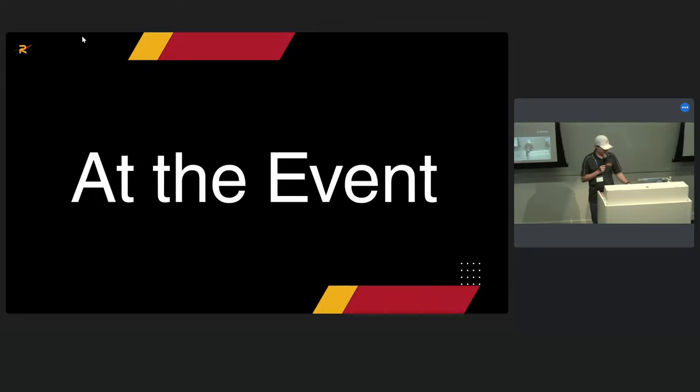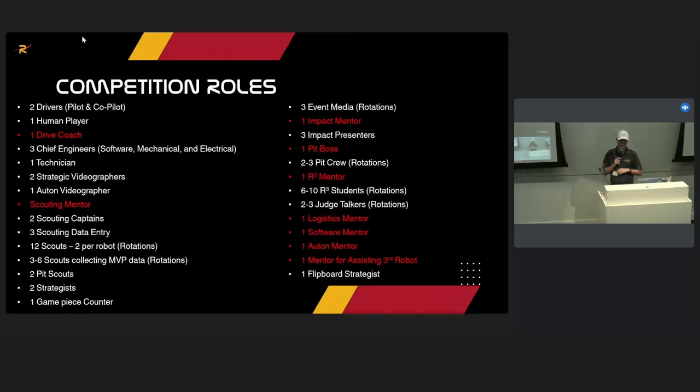These are all of our competition roles. The ones in red are usually mentors. We have two drivers — a pilot who drives the base and a co-pilot who drives everything else — plus a human player and drive coach. We have three chief engineers: software, mechanical, and electrical, picked during build season as experts in those subsystems. We also have a technician — usually the software chief engineer — who helps set up the driver's station, check CAN connection, and handle similar tasks.